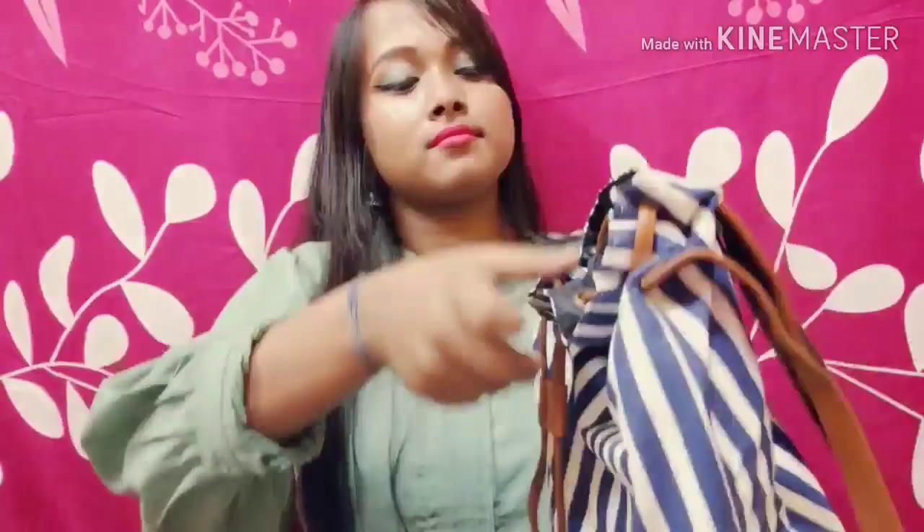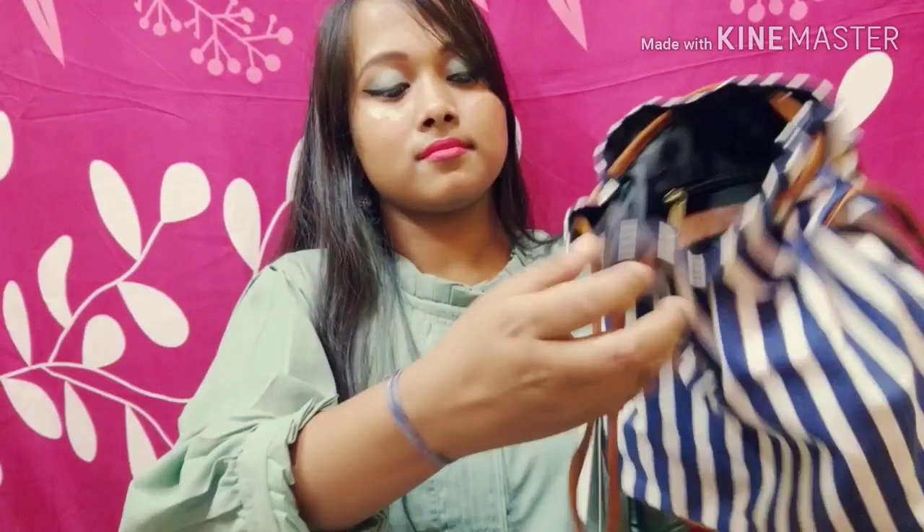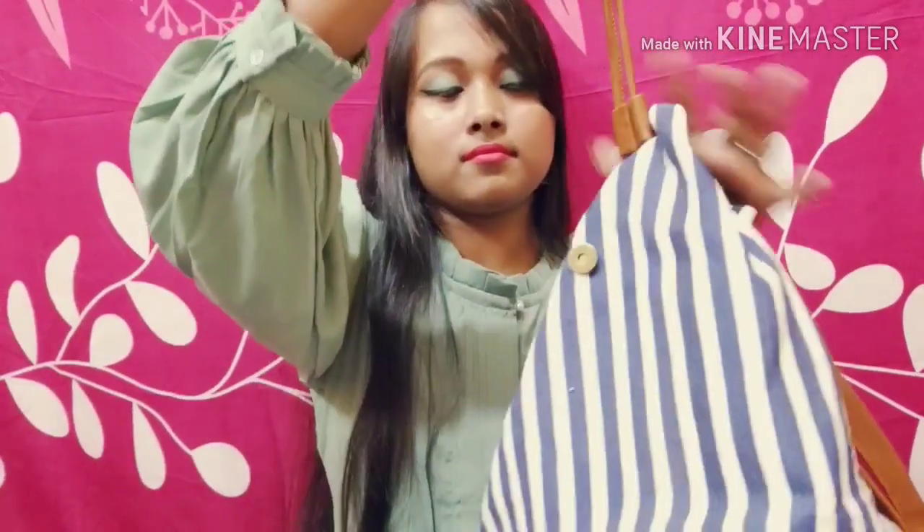Now I am going to show you the inside of this bag. You can see the inside of this bag is like this, and here is an adjustable strap so you can adjust this bag as per your requirement.